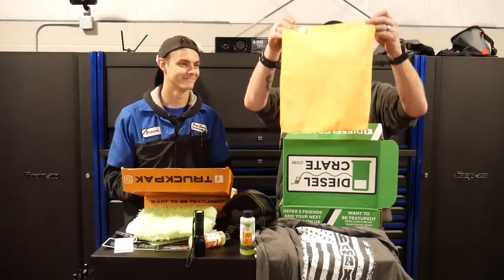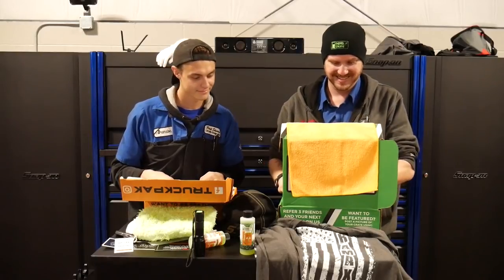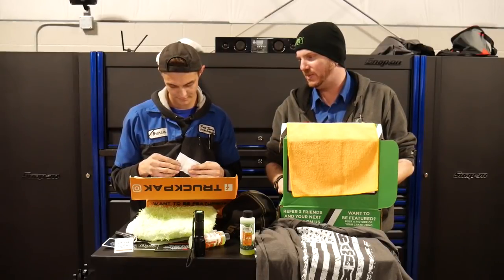Okay, cloth — yay, more cloths. You guys at Truck Pack and Diesel Crate, I do like those. They're nice for taking to truck shows and everything, for cleaning the truck off, cleaning the windows. So keep those coming.